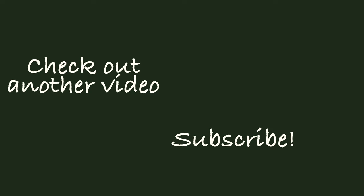Thanks for joining us at Bridal Veil Falls. Remember to give this a thumbs up and subscribe to our channel, and we'll see you next time.